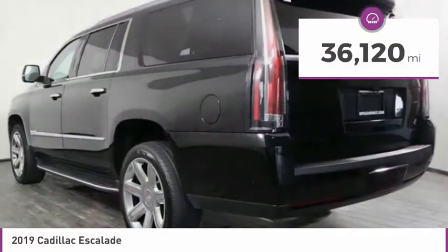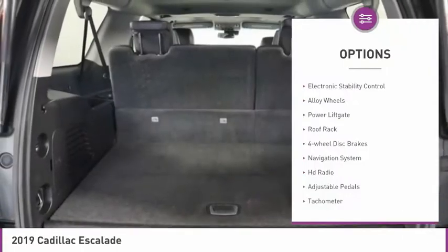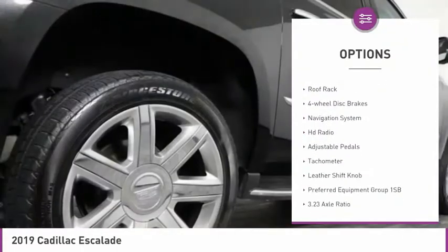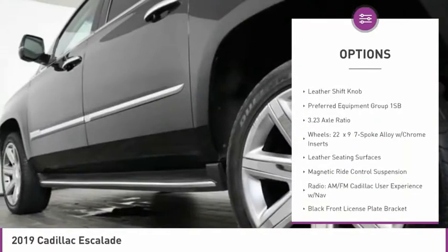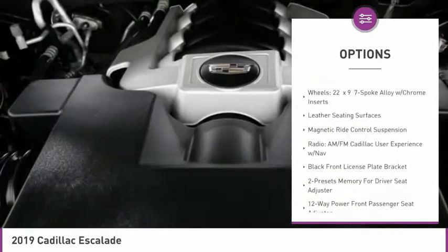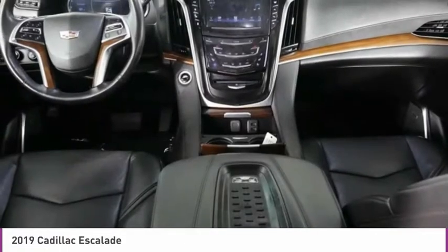This vehicle has less than 40,000 miles. Here are some of this vehicle's great options: electronic stability control, alloy wheels, power lift gate, roof rack, four-wheel disc brakes, navigation system, HD radio, adjustable pedals, tachometer, leather shift knob.